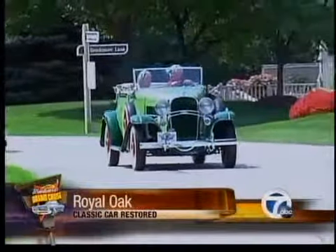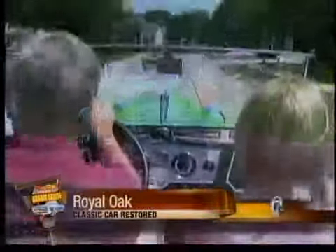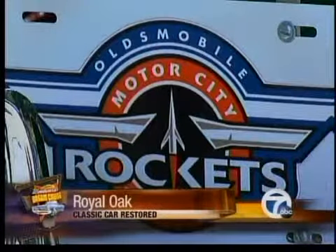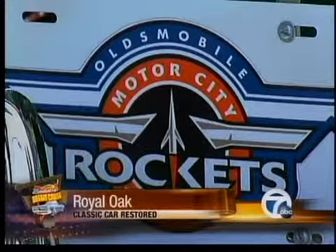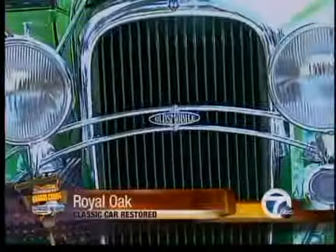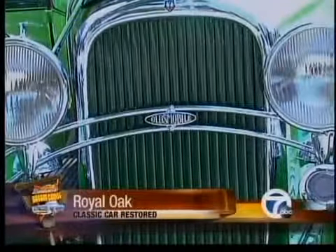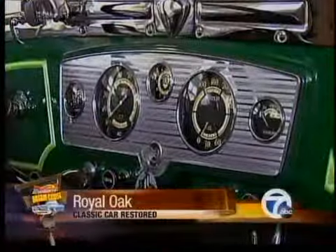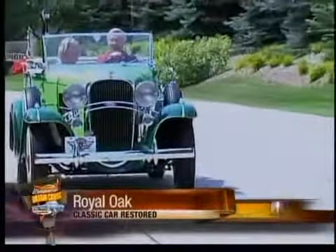This 1932 Oldsmobile convertible is one of only six that owner Doug Witt can find registered. People just don't believe that in '32 they had cars of such bright colors — they all think of black. The car was ahead of its time with louvers you can move to control the engine temperature, an electric clock, and shock absorbers you can adjust on the fly.